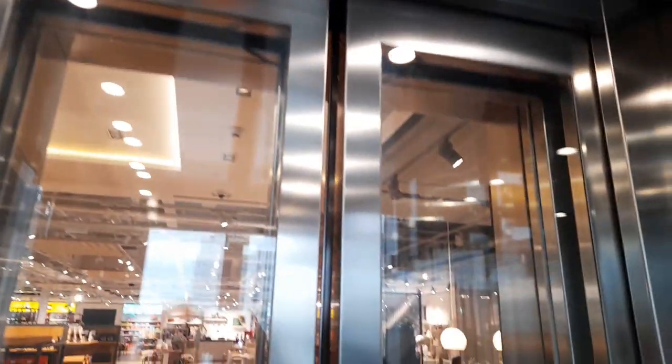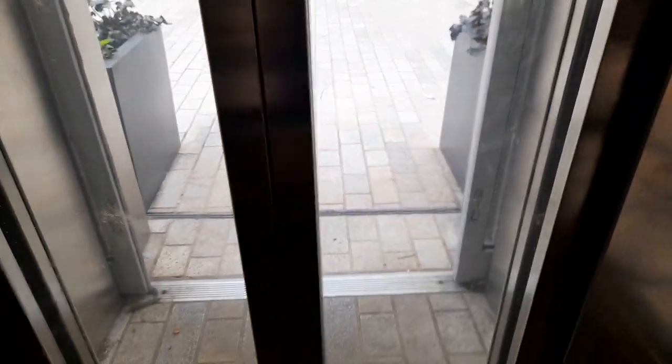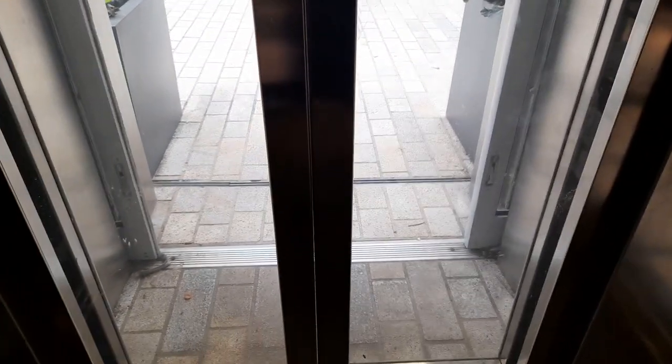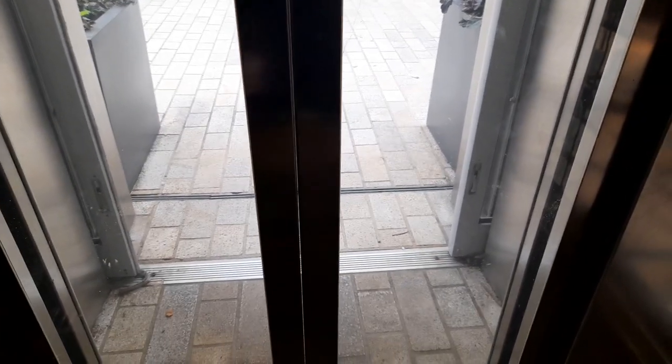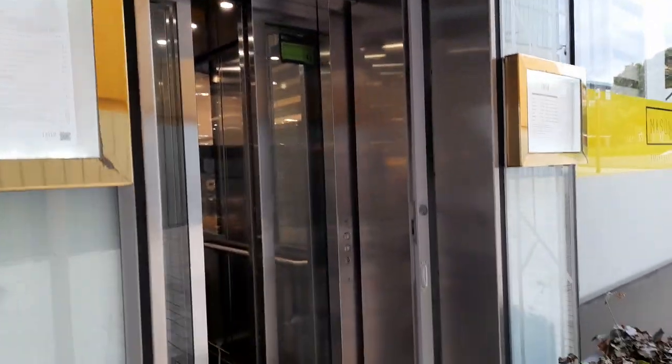Right, we'll go to S — that is street level. Just open the door. The doors take a while. Just take a while to open on this side as well. Alright, let's watch the doors close. There it goes. And that's it.